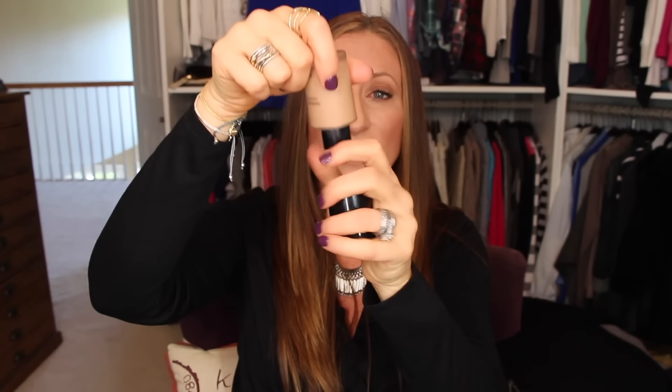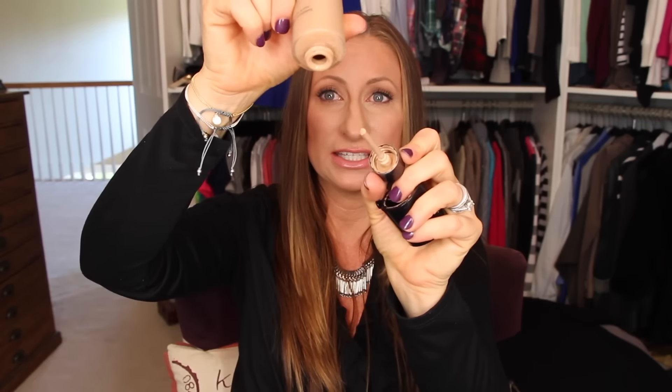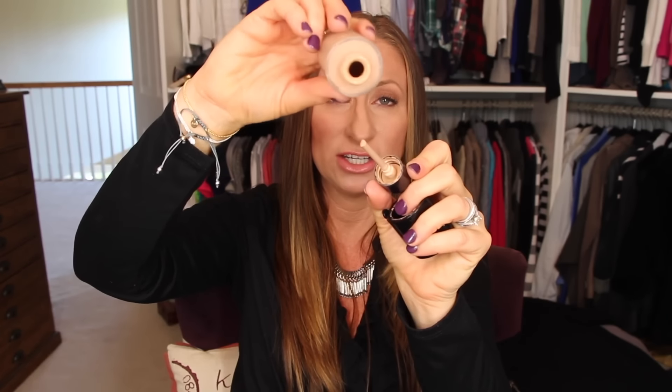I use the Giorgio Armani Luminous Silk Foundation 5.5 every single day. I actually left it sitting on my vanity upside down for the last couple of days and stuck brushes in to get everything out — there is not a drop left. I used every bit of it and I love it.